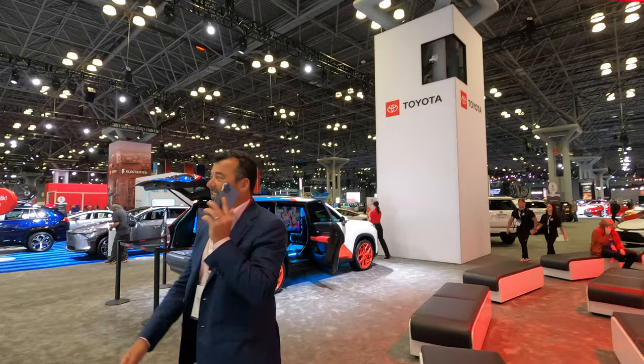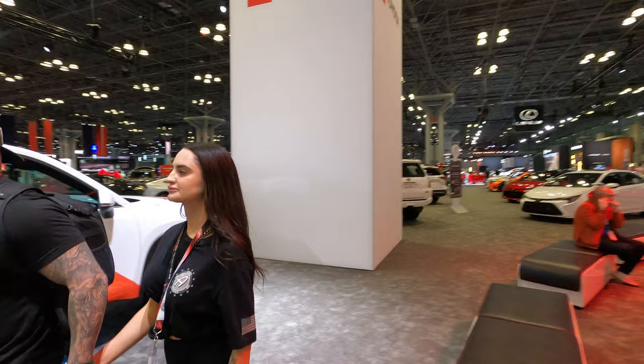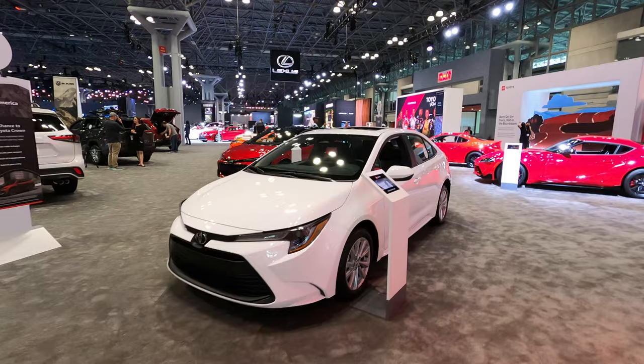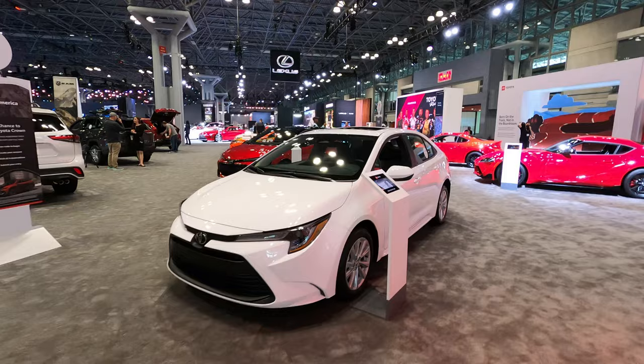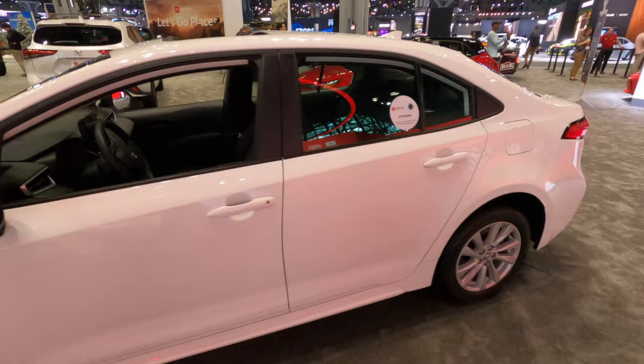I'm more familiar with this one. Let me touch it — it tells you the model — it's about $25,000. This is a modern Corolla right here.